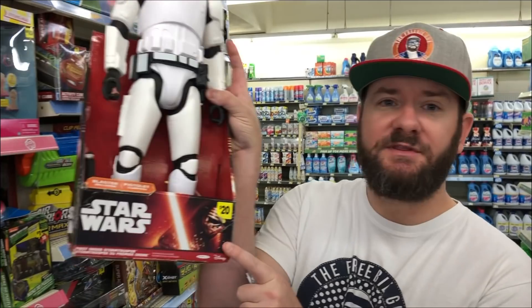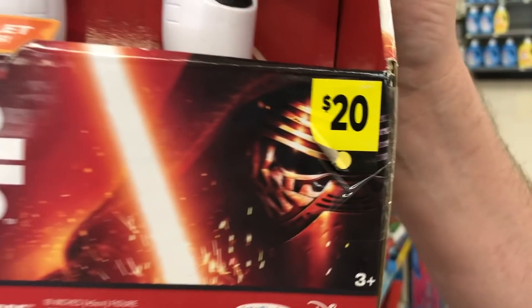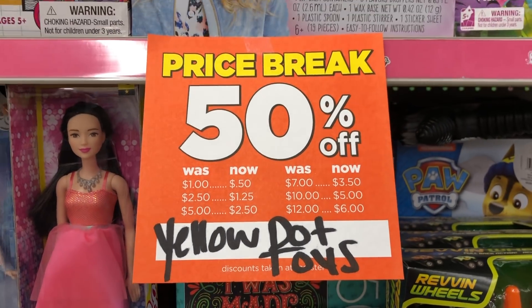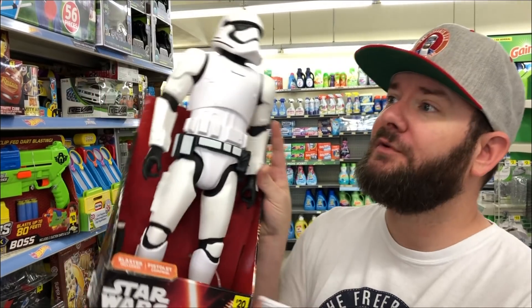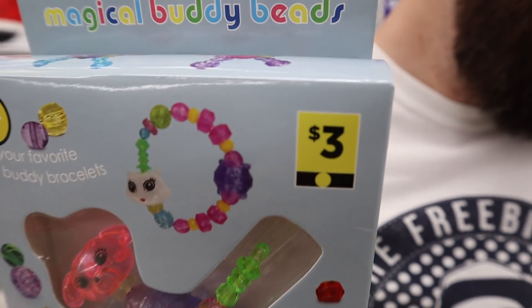Also be on the lookout for yellow dot toys. This is what they look like — currently $20 at my store, they're 50% off. With the additional 50% off during the clearance event, that's $20 minus 50% to $10, then an additional 50%, so $5 for a $20 toy. This is a big Star Wars man — just look for the yellow dot.